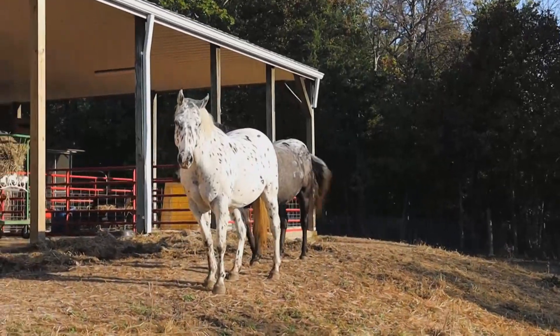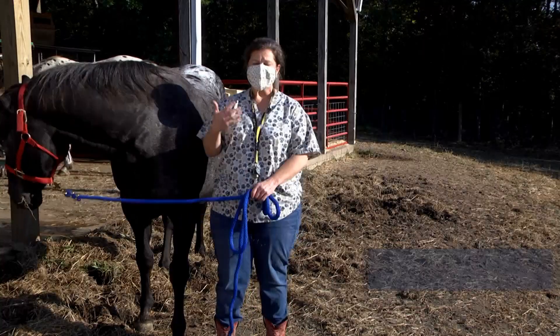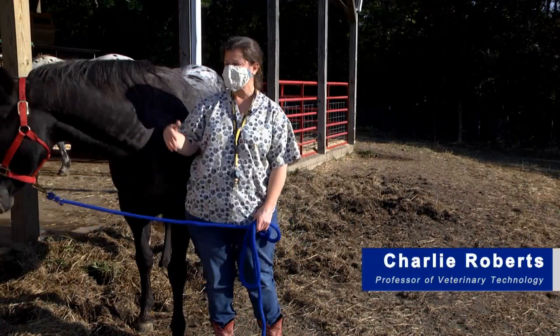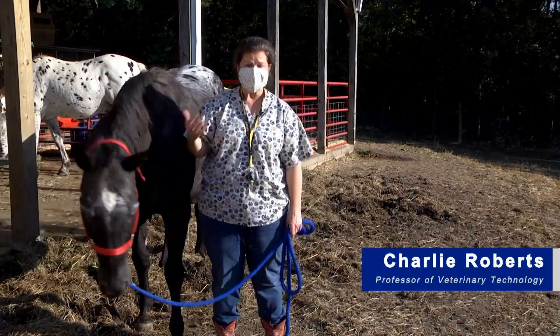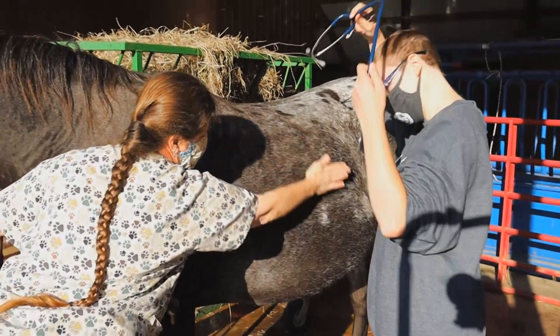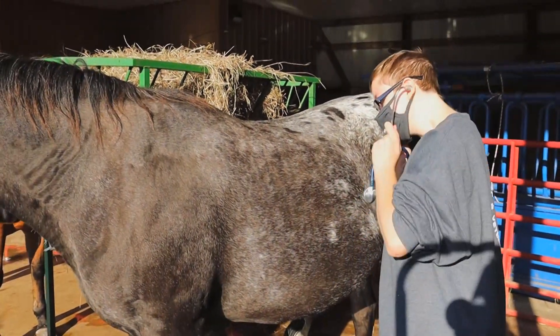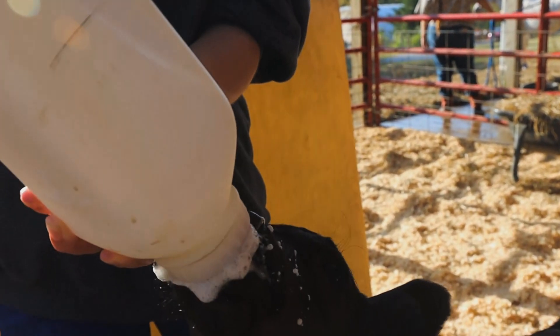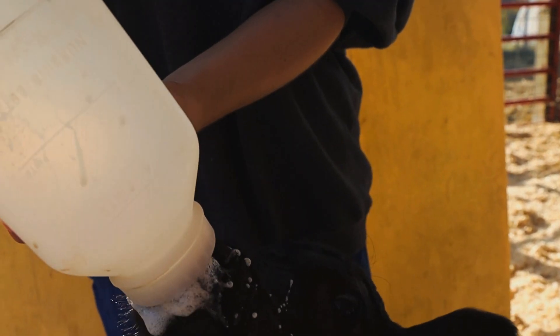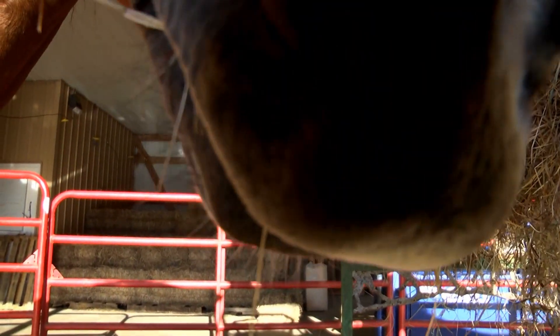Our program has an amazing large animal facility on our campus where our students get daily interactions with the large animals — horses, cattle, sometimes goats. Students participate in lab activities down here on a weekly basis. Having a large animal facility has proven to send our students out with a great skill set. Veterinarians in this area do need technicians that have some large animal confidence, and with this facility we're able to offer that.